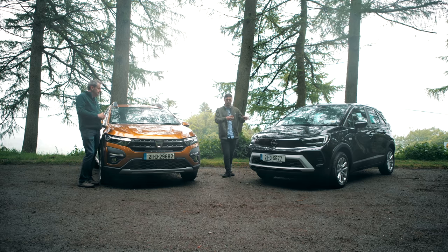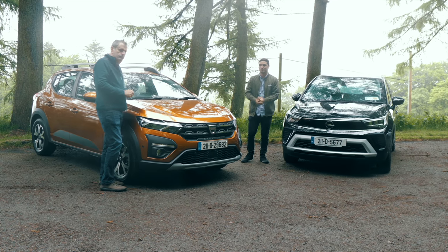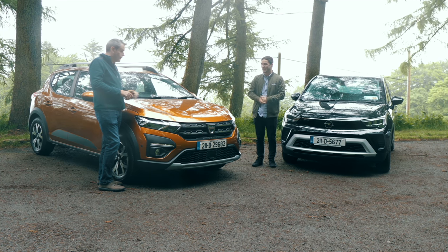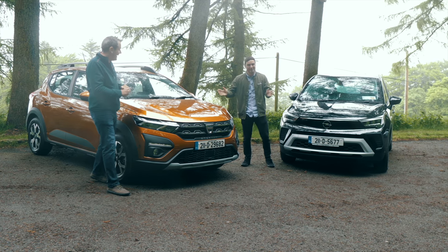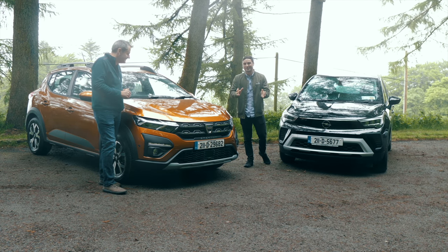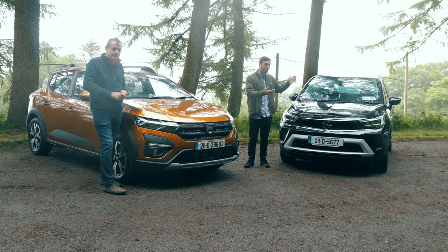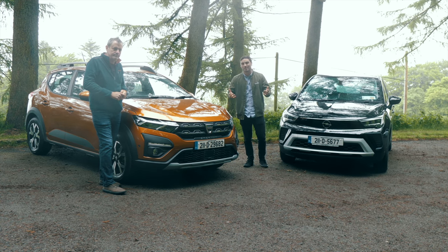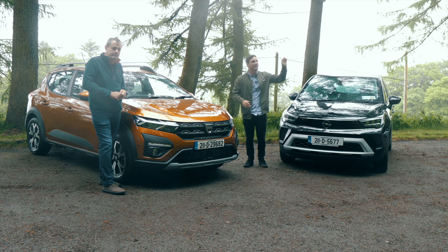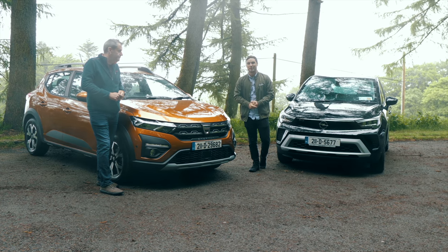So it's more of an SUV look on the Dacia versus more of an MPV style on the Crossland. We hope you've enjoyed the review — a huge thanks to Bob for coming in and bringing his winning car, though I'd argue the Crossland is the winner. If you'd like to search for Dacia Sandero Stepways, Opel Crosslands, or any car, hit the link in the top right corner on the Done Deal website. Thanks so much and we'll see you in the next one.